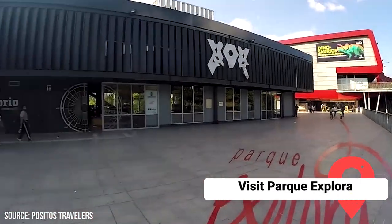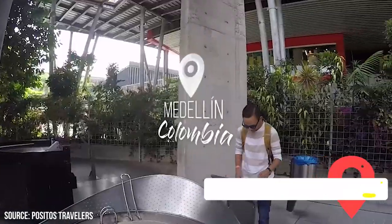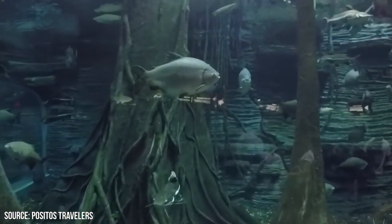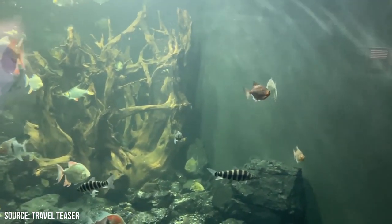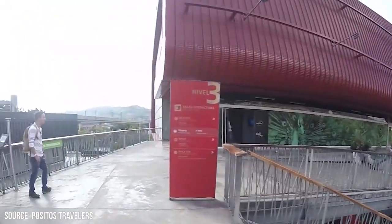Visit Parque Explora. Parque Explora is an interactive science museum that offers an engaging and educational experience for visitors of all ages. The park is home to South America's largest freshwater aquarium, which houses a diverse range of aquatic species. The aquarium is a major highlight of the park, providing visitors with a unique opportunity to learn about and observe a variety of marine life in their recreated natural habitats.